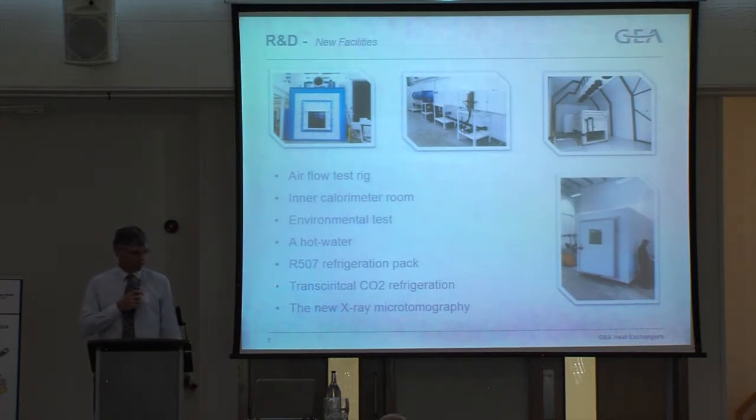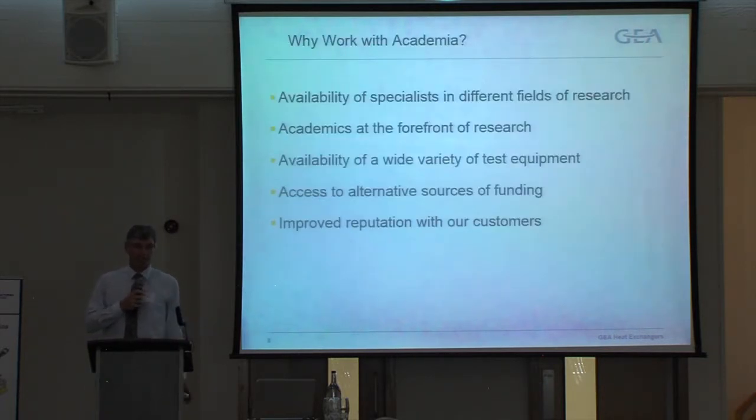Not necessarily from our owners, but due to a fire last year we have new R&D facilities, including environmental chambers and various other pieces of equipment. Despite having all that, we still wish to work with academia. They have specialists in different fields of research, academics who are at the forefront of technology, previous test equipment that can be utilised without great expense, and experience in applying for funding from other organisations.